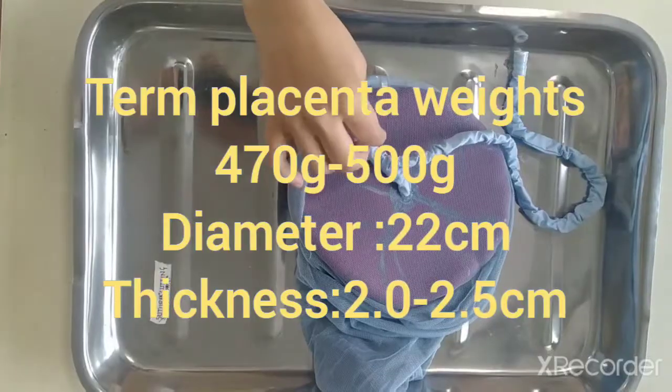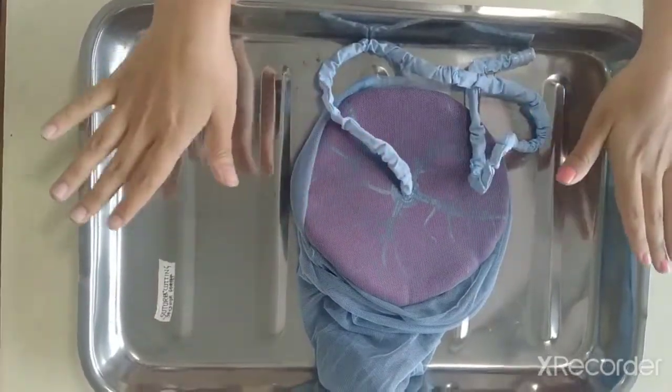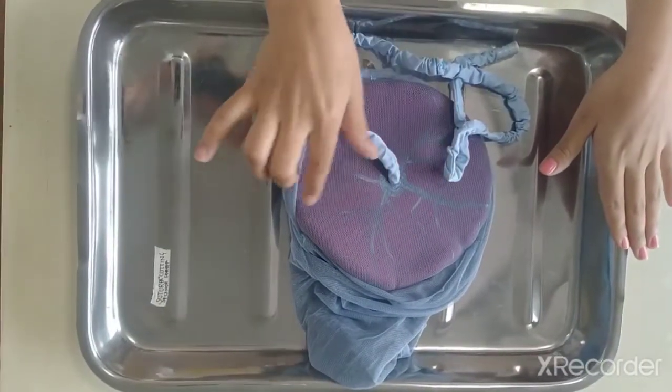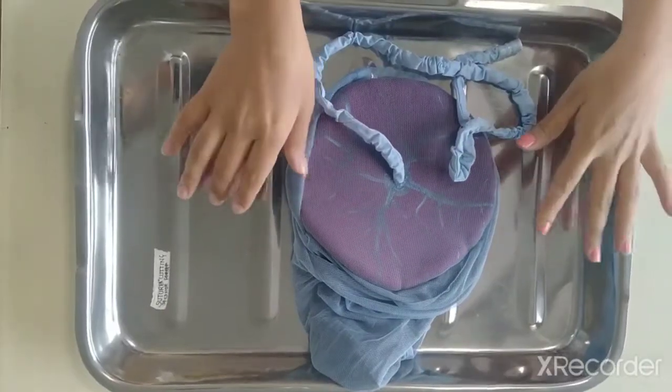Coming to the placental weight: the term placenta weight is 500 grams, the diameter is 22 centimeters, and the thickness is 2 to 2.5 centimeters.